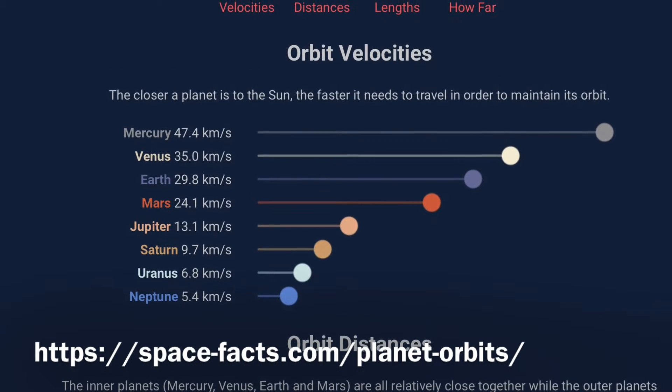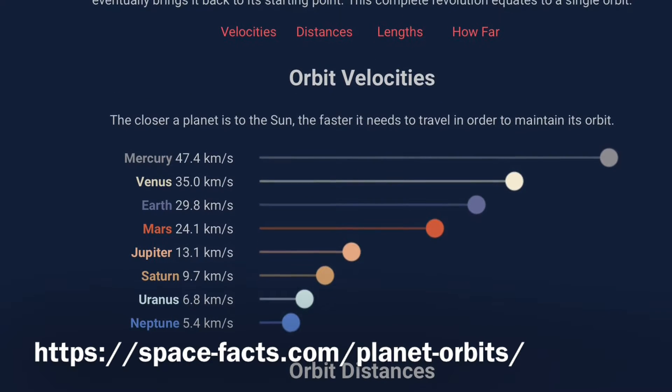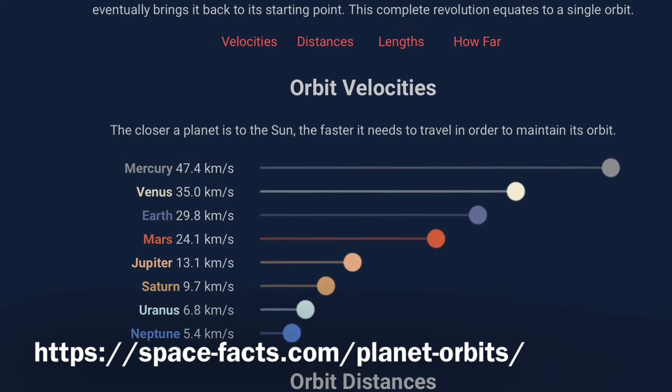Due to the orbiting speed, one day on Uranus is equal to 17 hours and 14 minutes, and one year is equal to 84 Earth years.